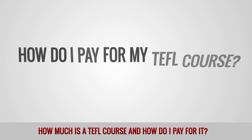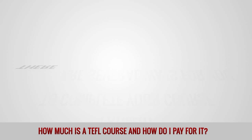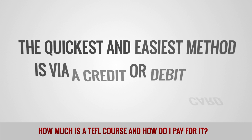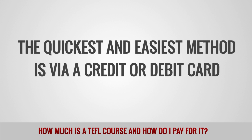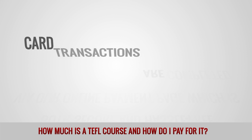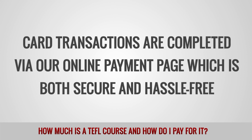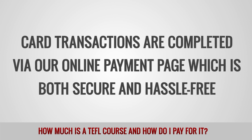How do I pay for my TEFL course? There are several ways for you to complete your course payment. The quickest and easiest method is via a credit or debit card. Card transactions are completed via our online payment page, which is both secure and hassle-free.